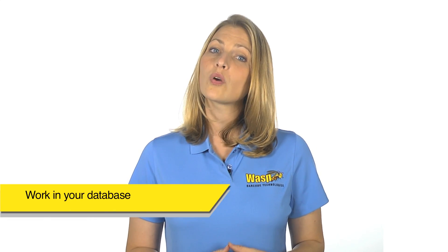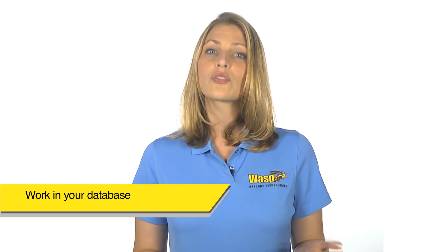Our trainers evaluate your company's applications prior to the session to ensure training is tailored to your specific needs. And because we work in your actual database, training leaves you with a solid foundation to build on. Training saves money by creating a better skilled workforce, which means less time spent calling customer support, less need for employee supervision, and increased worker productivity.